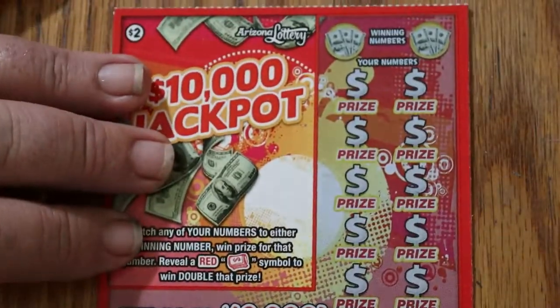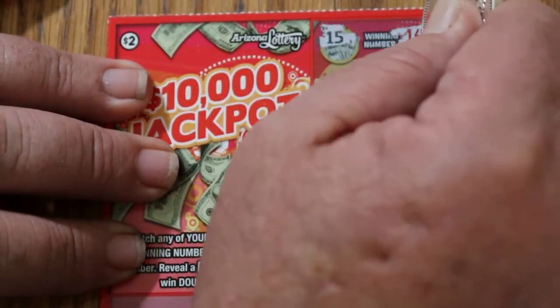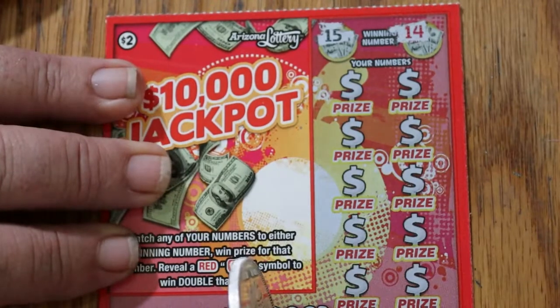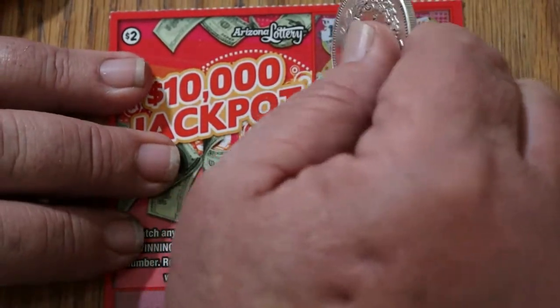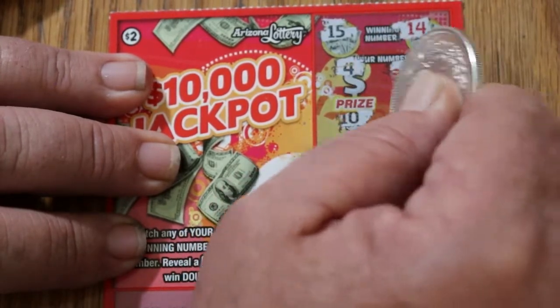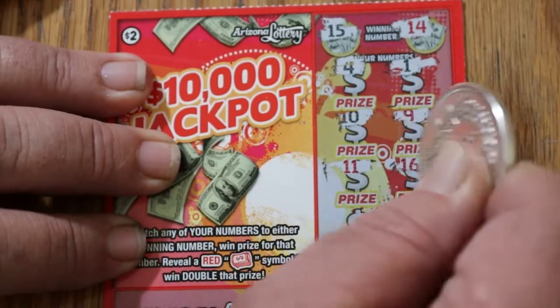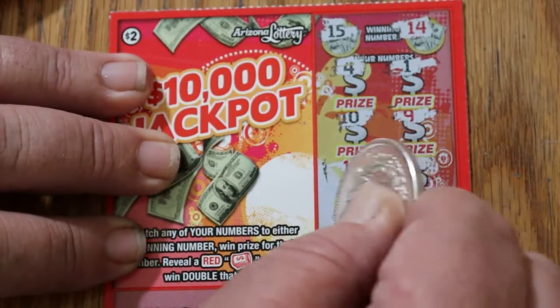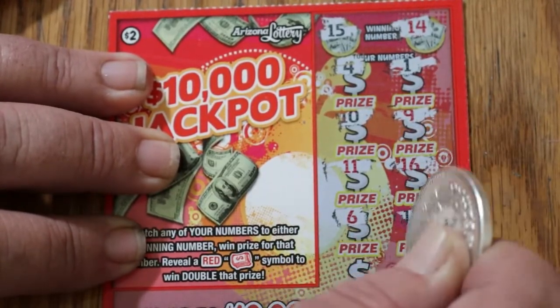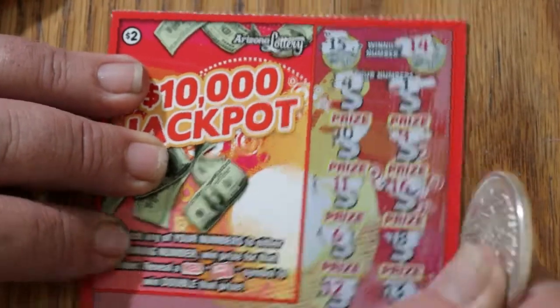Ticket 131. Winning numbers are 15 and 14. Our numbers are 4, 1, 10, 9, 11, 16, 6, 18, 12, and 13. Nothing.